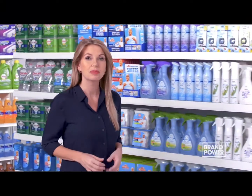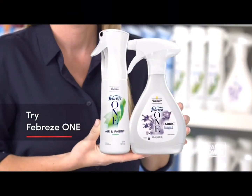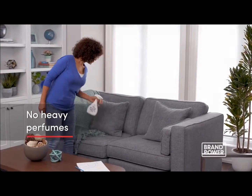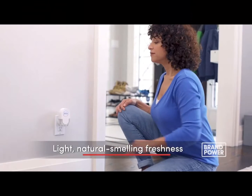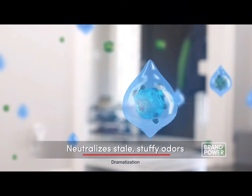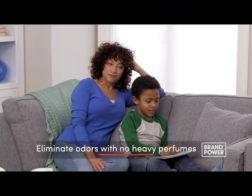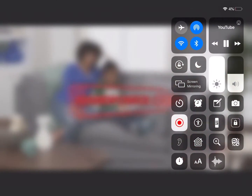You want a fresh-smelling home, but some air fresheners use heavy, overwhelming scents. Try Febreze One — a range of innovative air fresheners with no heavy perfumes that you can feel good about using in your home, to deliver a light, natural-smelling freshness. Febreze One neutralizes stale, stuffy odors and releases a subtle hint of fragrance like bamboo or lavender and eucalyptus. To eliminate odors with no heavy perfumes, try Febreze One. Brand Power helps.